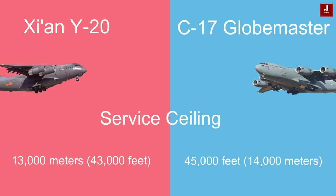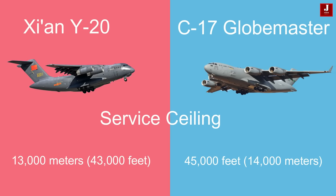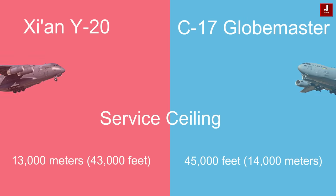The Y-20 boasts a service ceiling of 13,000 meters (43,000 feet), while the C-17 reaches a higher service ceiling of 45,000 feet (14,000 meters).